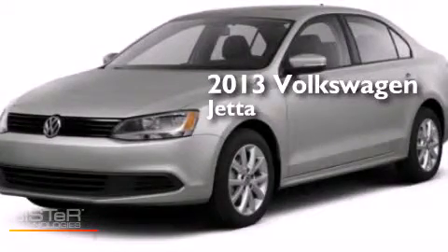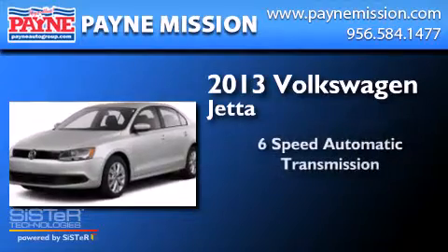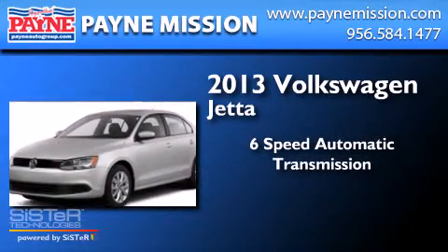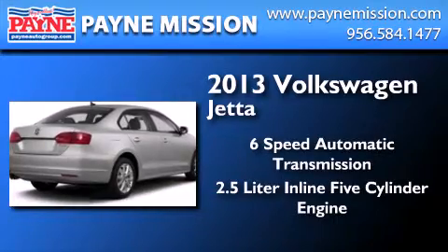This is a 2013 Volkswagen Jetta. This four-door sedan has a six-speed automatic transmission and a 2.5-liter inline five-cylinder engine.